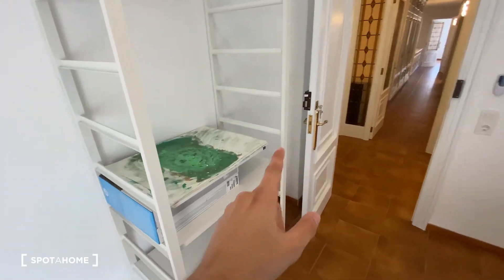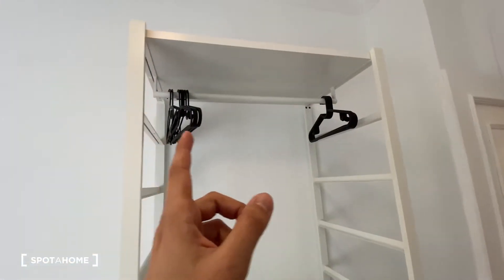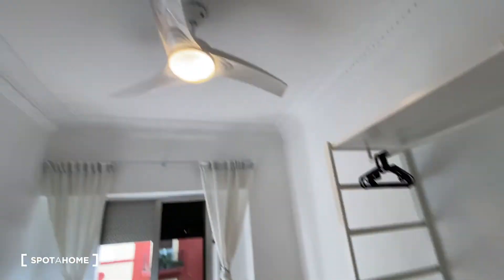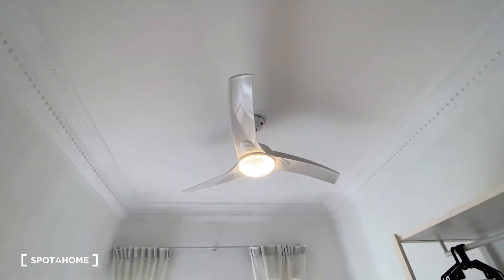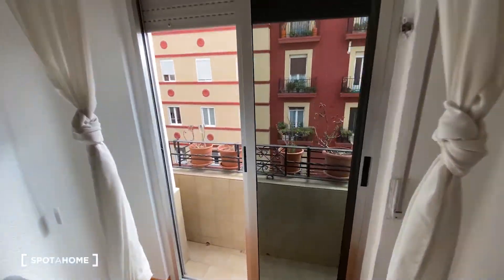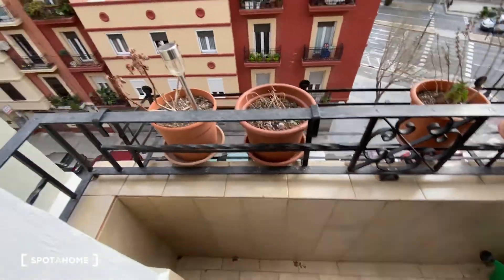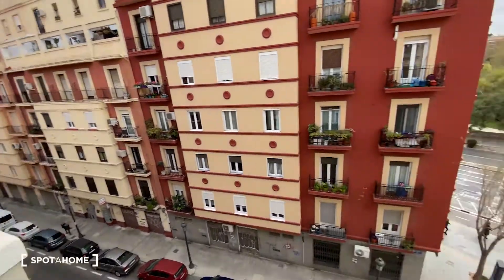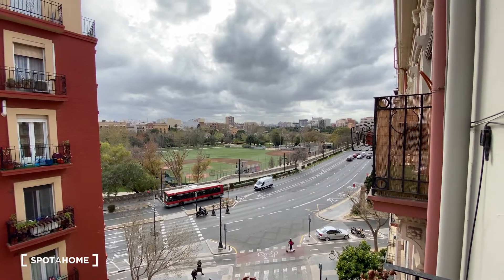The wardrobe has some shelves, a door on the bottom, and some space on the top. We also got a fan hanging from the ceiling with the lights. And the access, as we mentioned, to the other balcony, which we saw previously. This would be the other balcony, from where we came from. Pretty much the same street views and same river views.